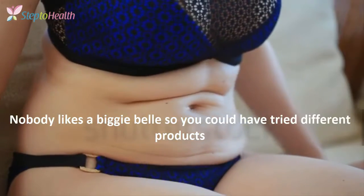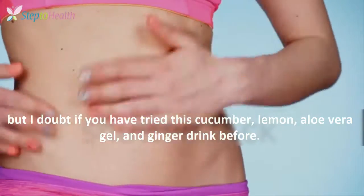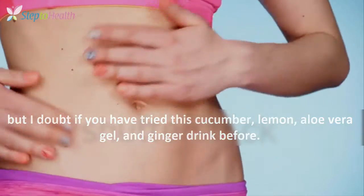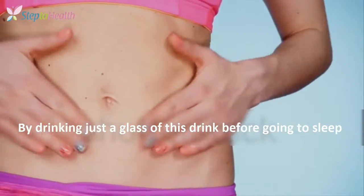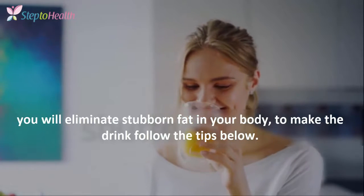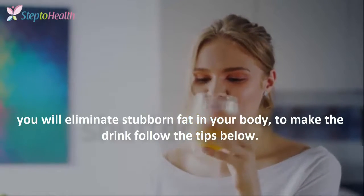Nobody likes a bloated belly, so you could have tried different products, but I doubt if you have tried this cucumber, lemon, aloe vera gel, and ginger drink before. By drinking just a glass of this drink before going to sleep, you will eliminate stubborn fat in your body. To make the drink, follow the tips below.